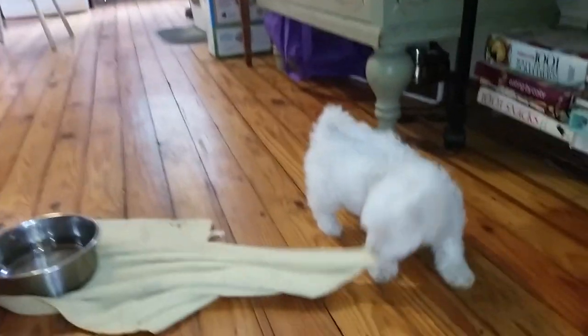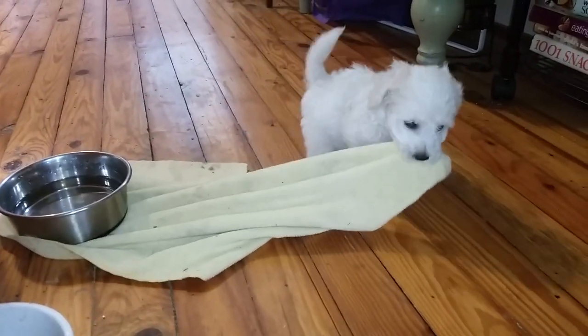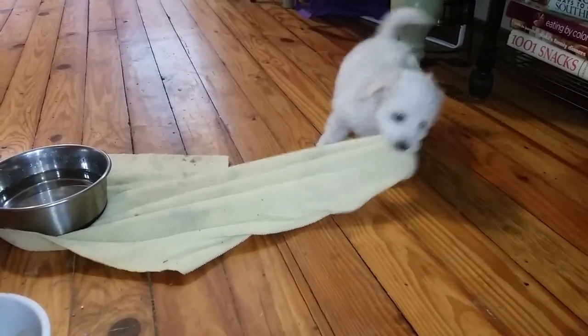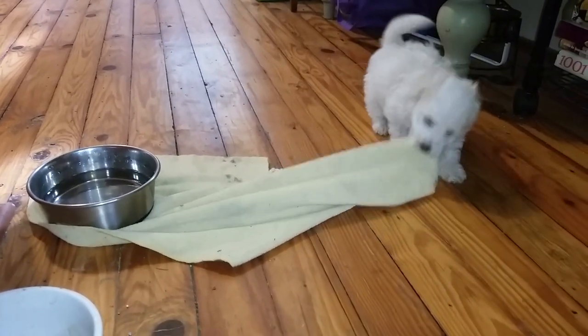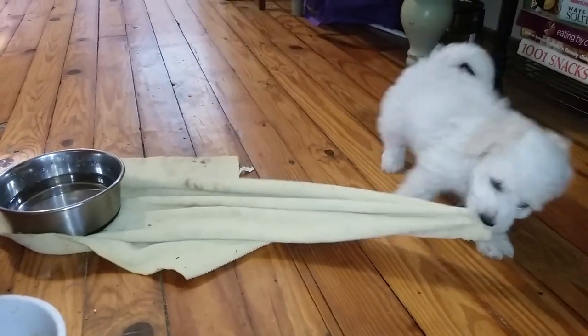Though the Bichon has a playful, independent streak, it doesn't mean they like to be alone. In fact, this breed hates being alone and commonly suffers from separation anxiety if left alone for many hours. In such situations, Bichons may become destructive, chewing and tearing up anything in sight.